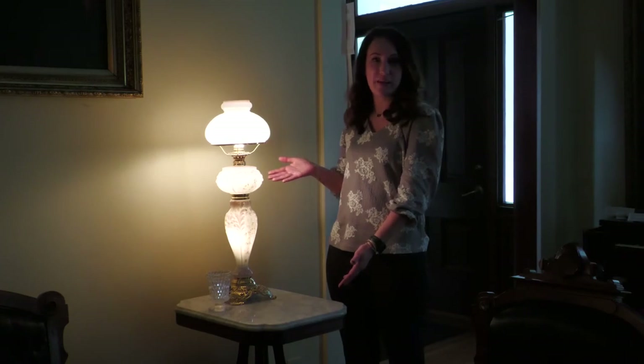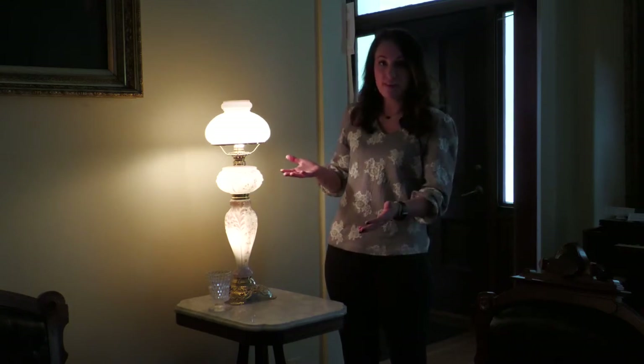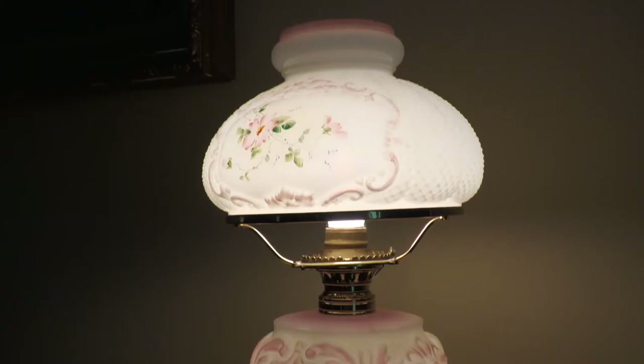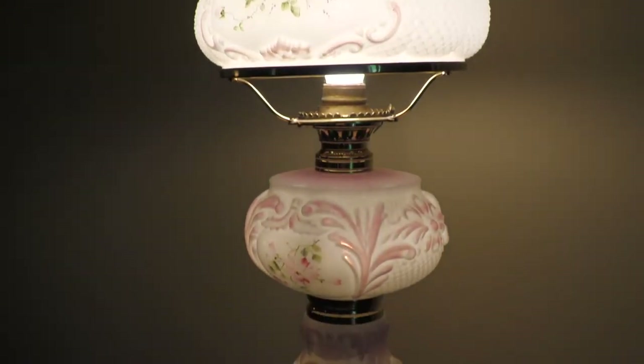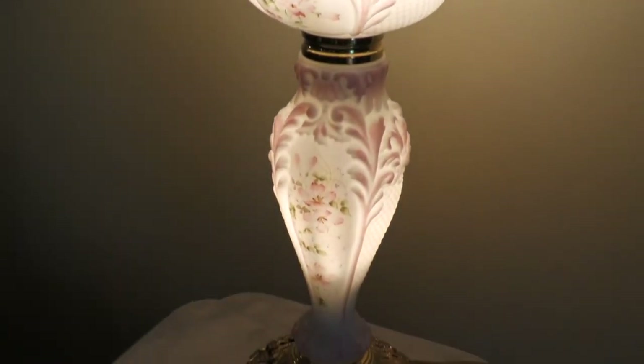This is another example of a banquet lamp, graciously gifted to us by the Iowa Questers. It's a unique type of banquet lamp. When it was kerosene it would have held kerosene in this middle basin and would have had the lighted component at the top, but when it was electrified it became even more unique due to its three lighted components.